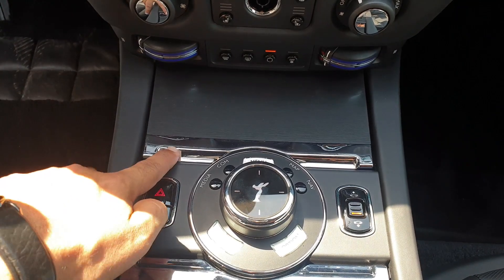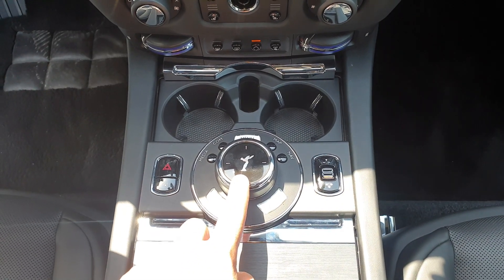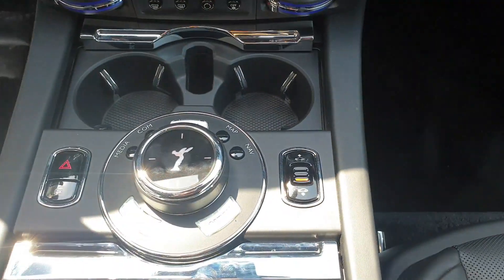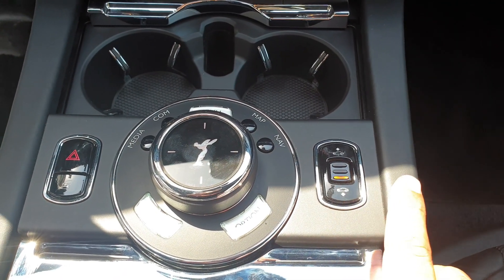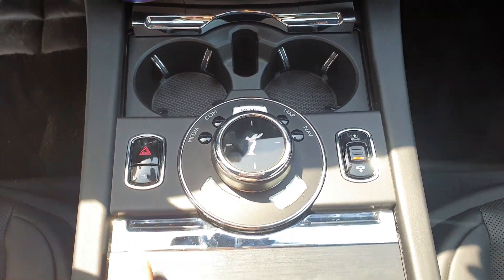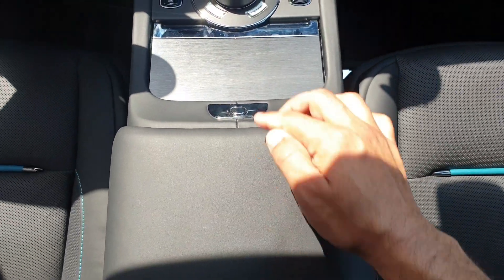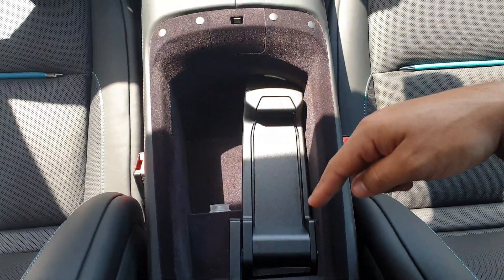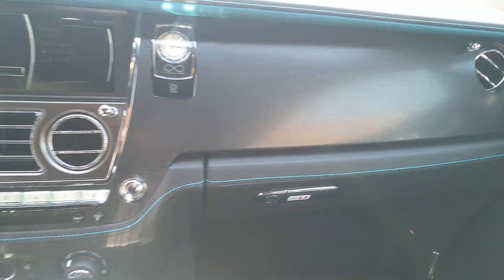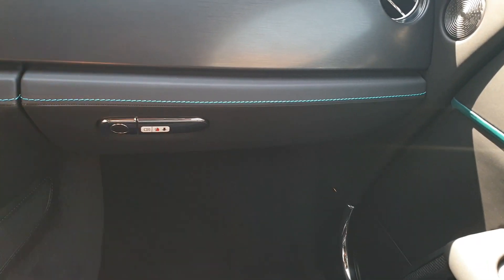The cup holders have a nicely smooth-opening lid. The Spirit of Ecstasy logo is on the mouse used to control the infotainment screen. There's a ride height button — press down to lower, press up to raise. You also have hazard lights, a lock button, two ashtrays, a lighter, a hand rest that opens for storage, a phone holder, and a 12-volt charging port.